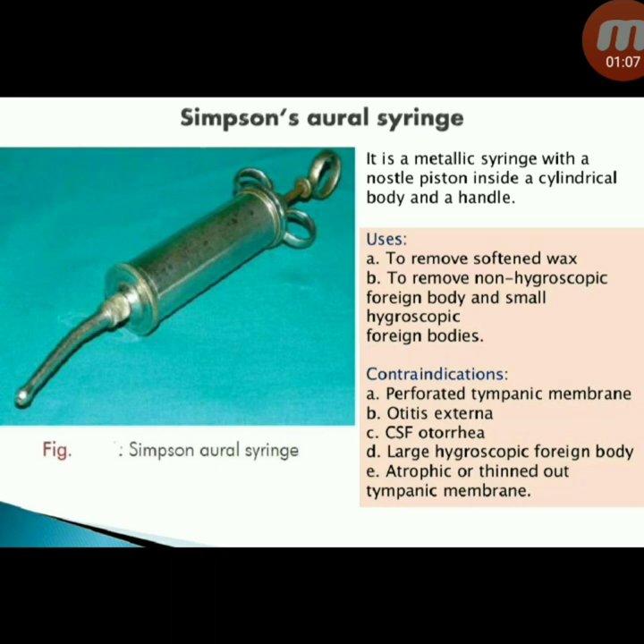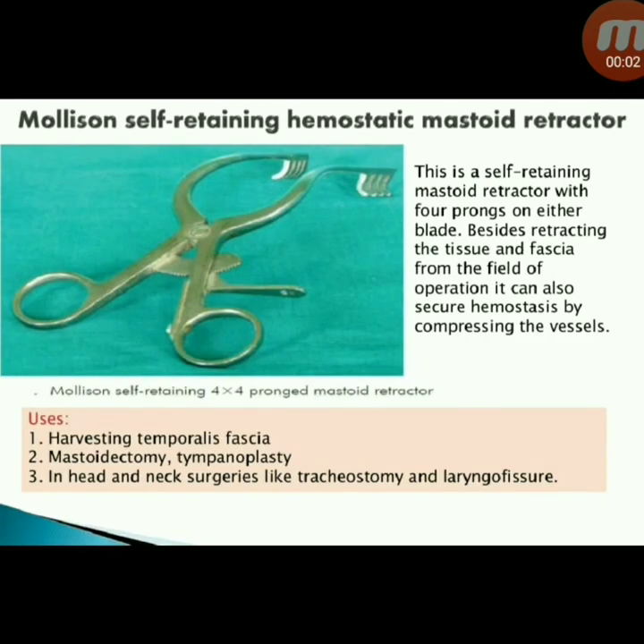Next instrument: Simpson's aural syringe — a metallic syringe with a piston inside a cylindrical body and a handle. Used to remove softened wax, non-hygroscopic foreign bodies, and small hygroscopic foreign bodies. Contraindications: perforated tympanic membrane, otitis externa, large hygroscopic foreign body, and atrophic or thinned-out tympanic membrane.